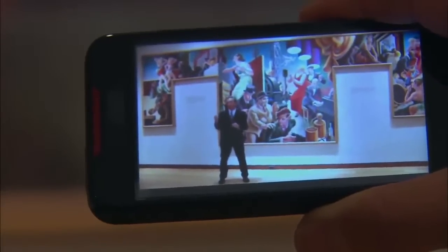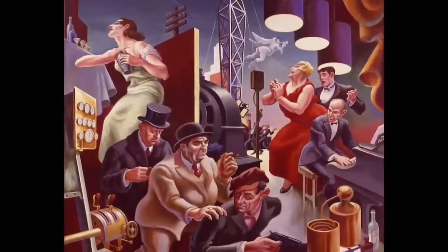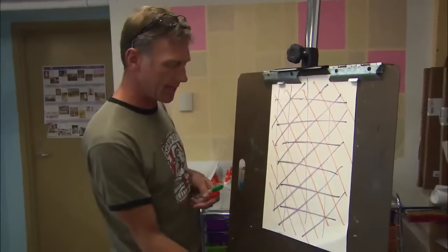Knowing more about the art brings you closer to the artist. We are interested in how the art is created and why, and what people are thinking and feeling when they are doing it. So the artist mapped out a few of the ideas.